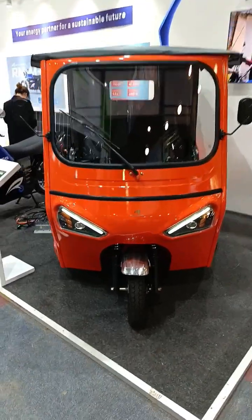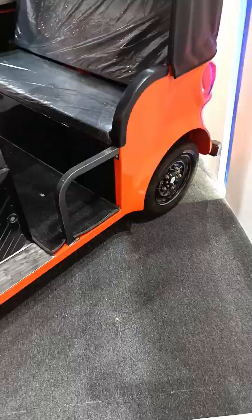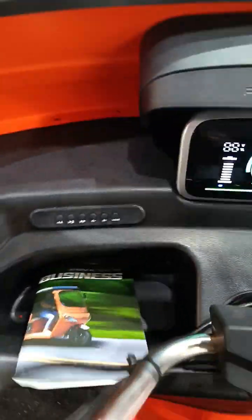This is a solar-powered electric tuk-tuk. Look at those tiny wheels. It has a very nice interior which is better than a traditional tuk-tuk.